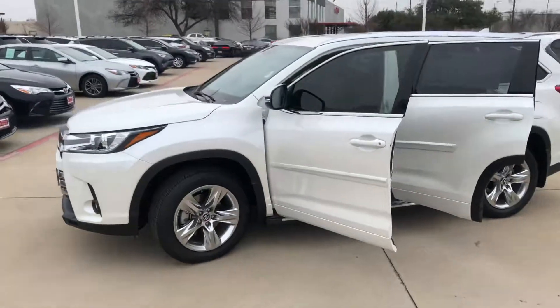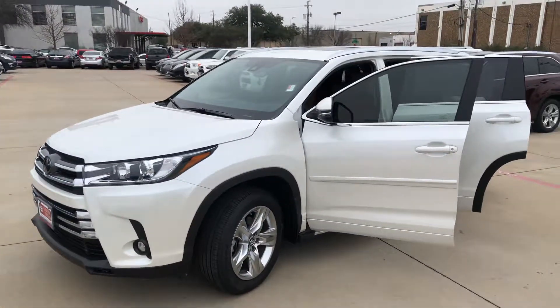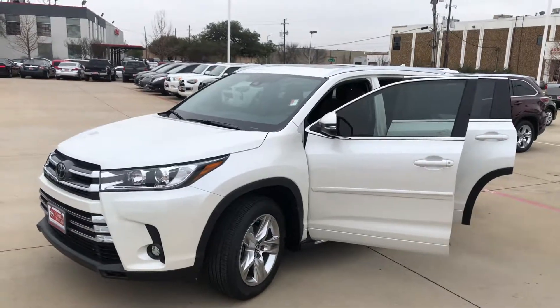With only 200,000 miles on it, you'll find one never better. Here at Toyota Dallas.